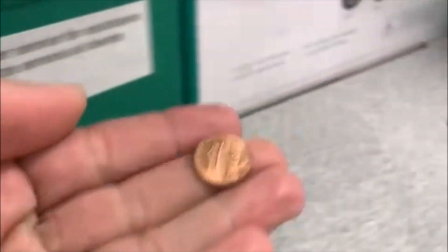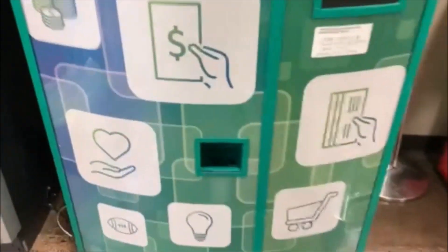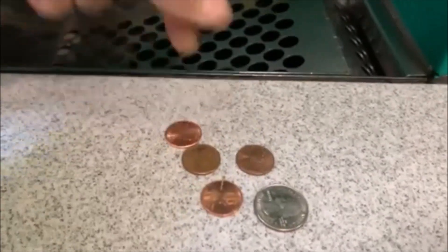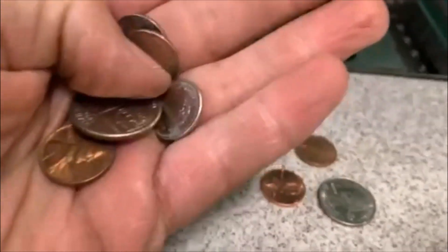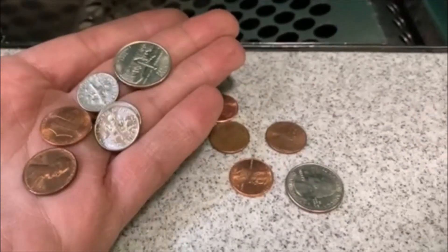All righty guys, there's the Coinstar, let's check it out. See if we got anything this morning — and we do not. Oh, I lied, we got a penny down in the tray, and a penny sitting up here. Till the next one. All righty guys, coming around the corner to the Coinstar — oh, we got stuff down in there. There's a quarter in there and four pennies. And in there we got a quarter, two dimes, a Canadian dime, two pennies. That's a nice little haul right there. Till the next one.